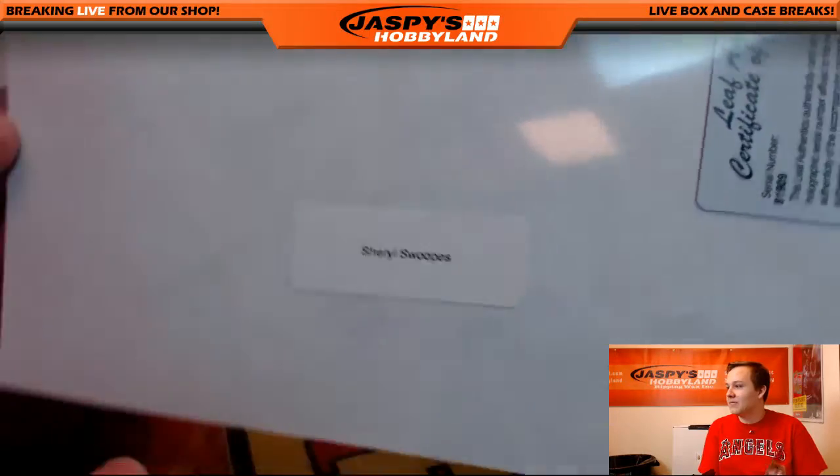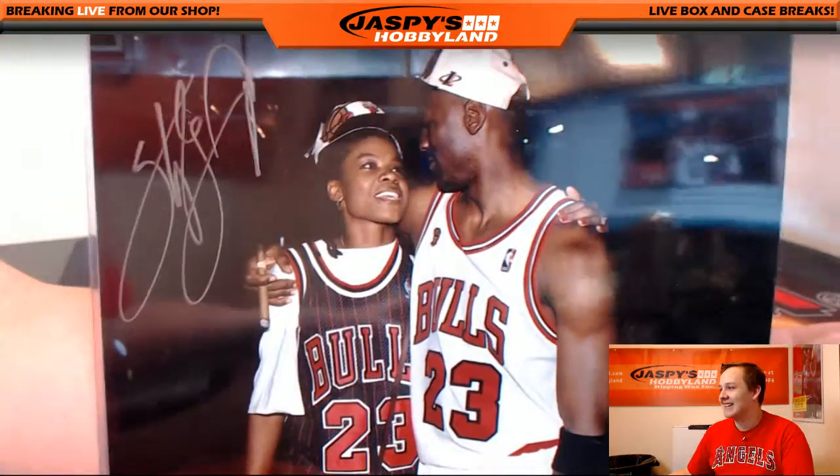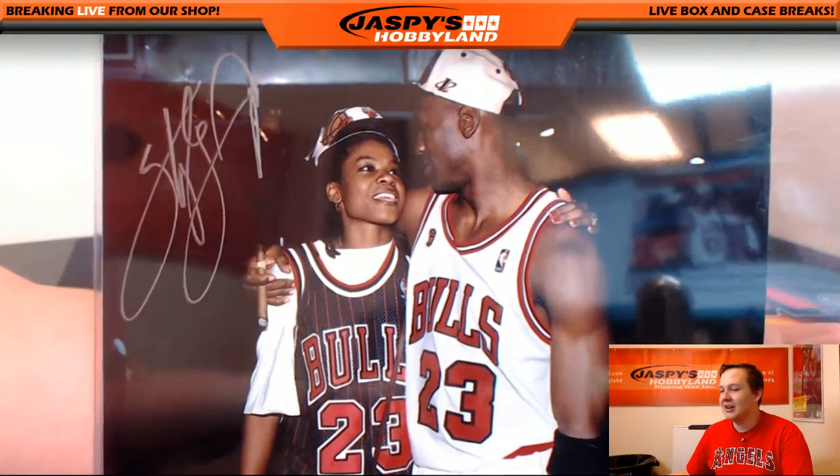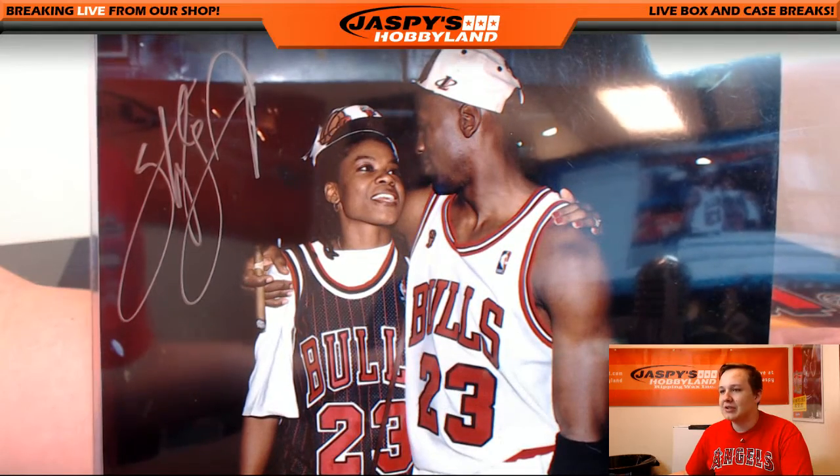Yep, Cheryl Swoops — Leaf Authentics. I saw Jordan for a second! She's got a great honor. Look at that — isn't that awesome? Collectibles, first name S. That goes out to John Parker.